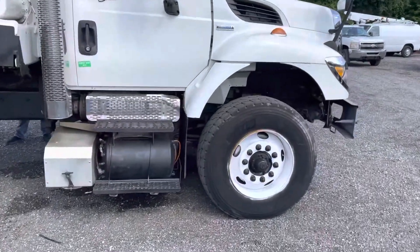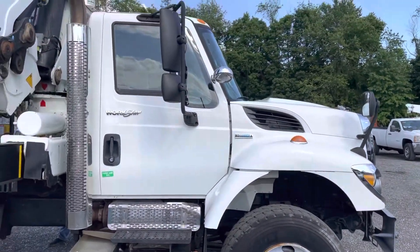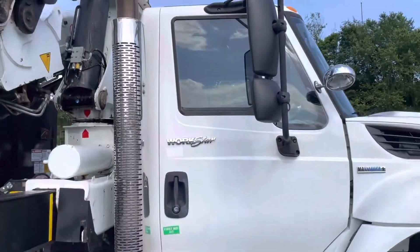No major damage. Truck shined up well, it looks good, it's clean and presentable — you can slap your company logo on this thing and go to work.